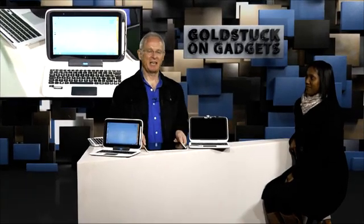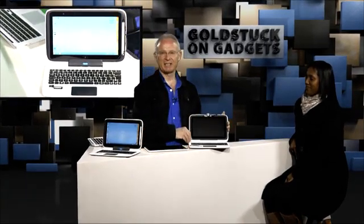This is a two-in-one, this is a tablet, and this is a little classroom notebook computer. I'd like to ask Vadisha firstly, what is Intel's purpose and strategy in bringing these kinds of devices to the market?